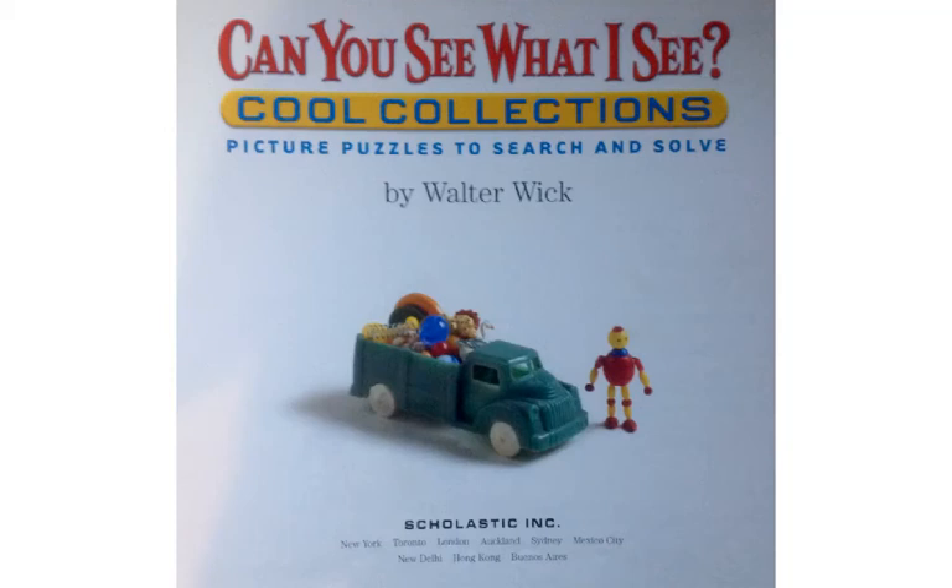This book is called 'Can You See What I See? Cool Collections, Picture Puzzles to Search and Solve.' The person who put it together and took the photographs was Walter Wick.